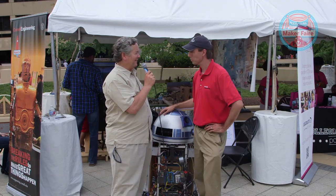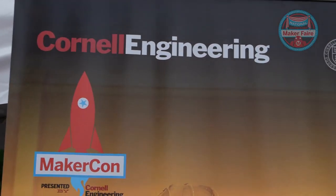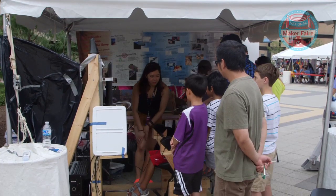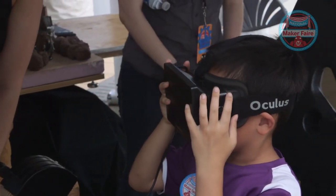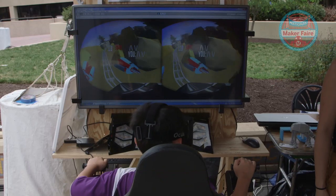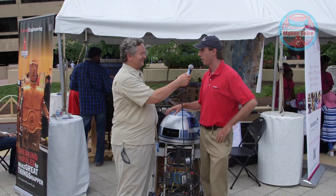So why is Cornell here at the National Maker Faire? We totally support the maker movement — the fact that anybody has the potential to really make a difference through making, through engineering, through technology. There's so much opportunity, and it's wonderful how the making community really works together to embrace that. We love being a part of it.